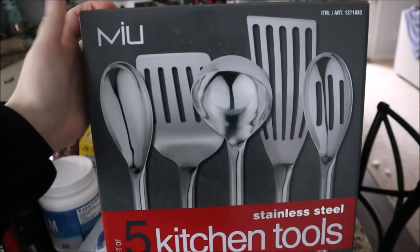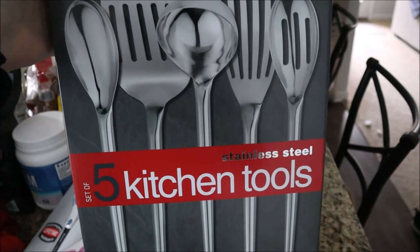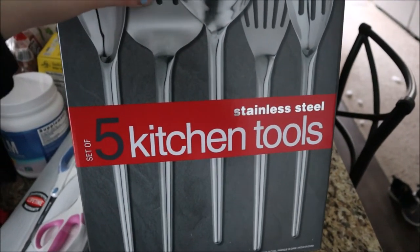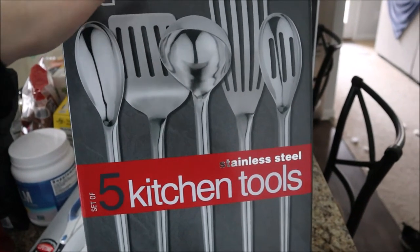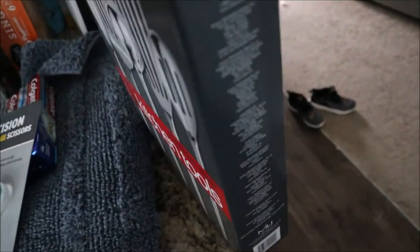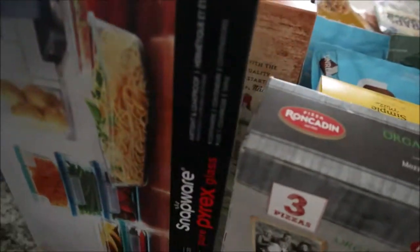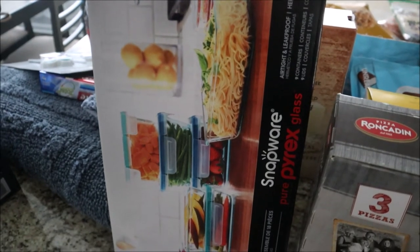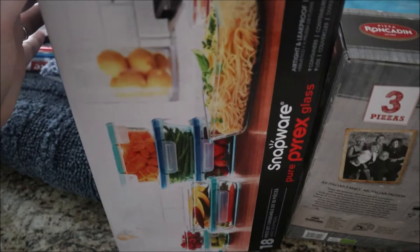We went through our entire kitchen over the last couple of days and cleaned it out. We had bought new stainless steel pots and pans this past year, so we decided to get this five-piece set of stainless steel cooking utensils, because right now we just have plastic ones and those don't work well with stainless steel pots.